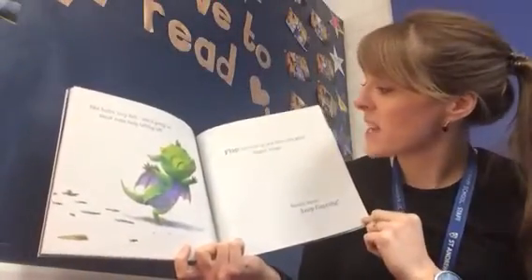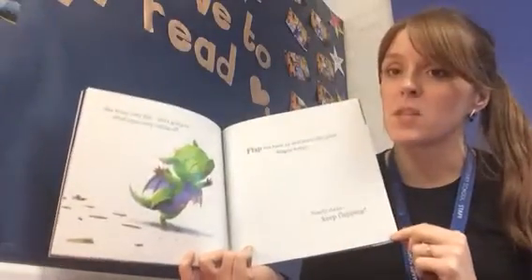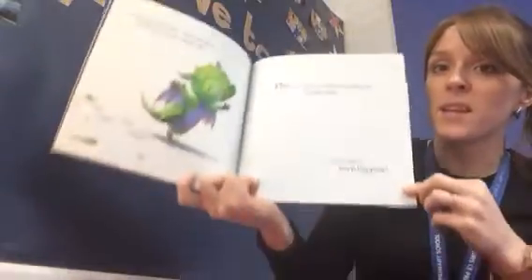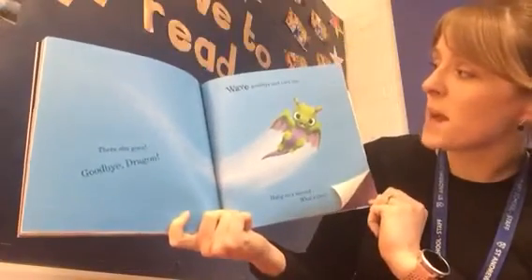She's going to need some help taking off. Flap the book up and down like giant dragon wings. Can you flap for me, children? Flap those arms up and down. Keep flapping, keep flapping. There she goes — goodbye, dragon!